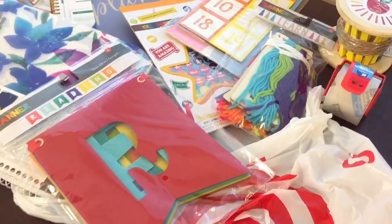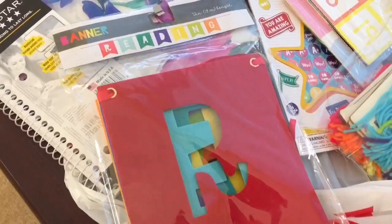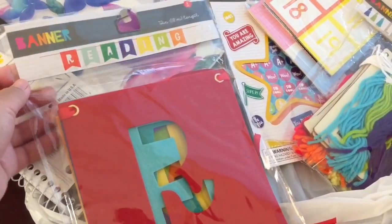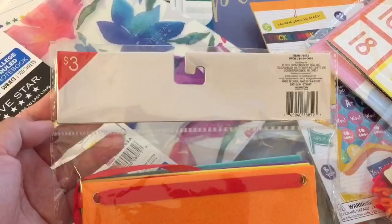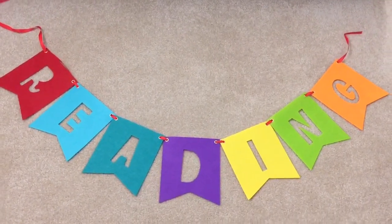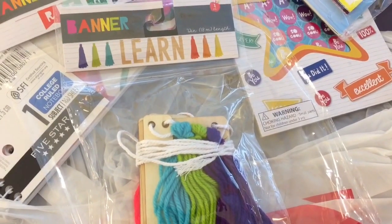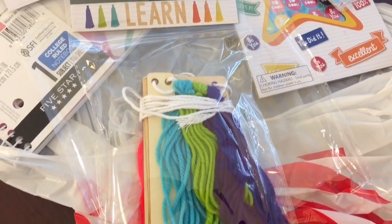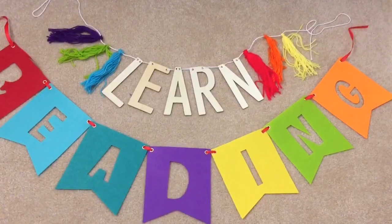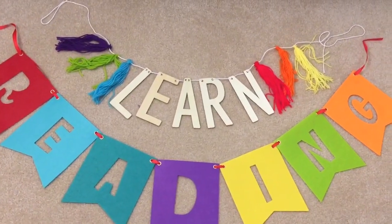Here is everything that I picked up and let's just go through it and see what we got. This one is a banner that spells 'reading' and it is made of felt and it's $3. This is what it looks like and on the packaging it says it's 72 inches long. Here's another banner for $3 and this one spells 'learn.' The packaging for the learn banner also says that it's 72 inches long.